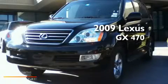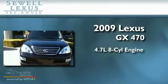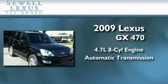Sewell, obsessed with service since 1911. This is a certified pre-owned 2009 Lexus GX470. It has a 4.7 liter 8-cylinder engine and an automatic transmission.